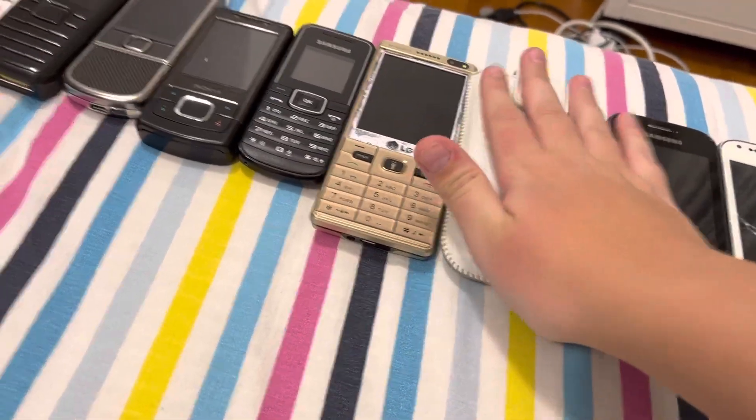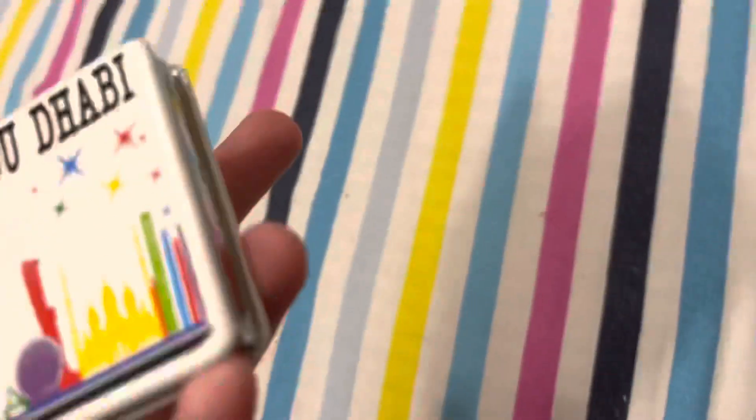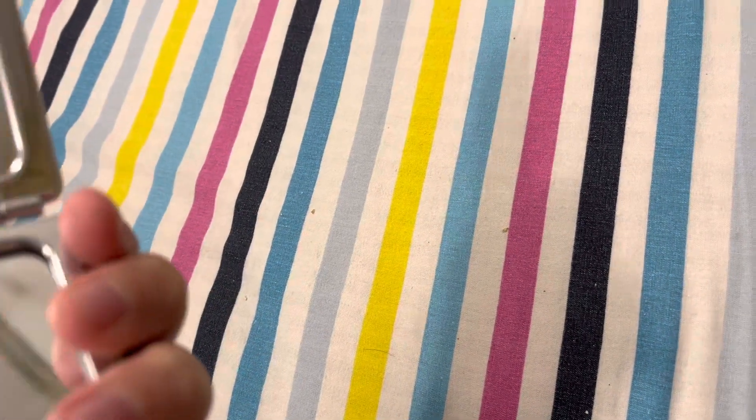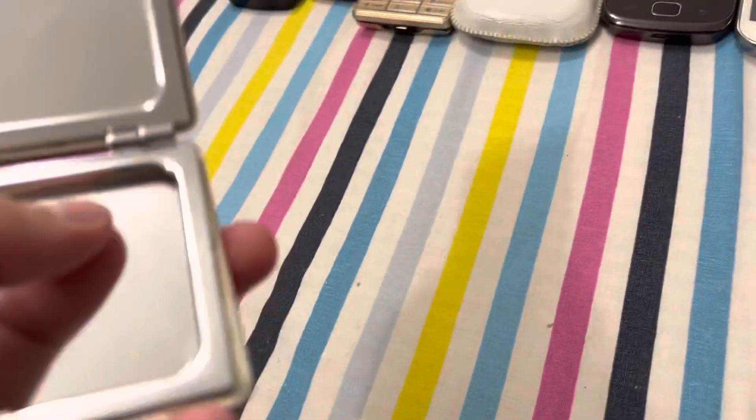This is my phone collection. Today I'm showing my phone collection. This is not actually a phone, but I consider it a flip phone. I'm considering it the most oldest, going from old to new.